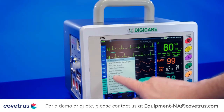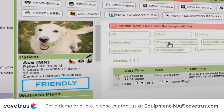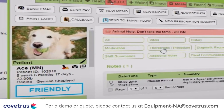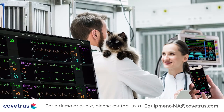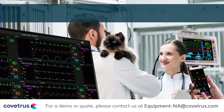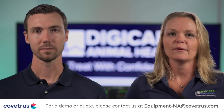All vital signs are saved via the touchscreen in Microsoft Excel and PDF spreadsheets, which can be easily transferred to any practice management software via networking or a USB drive. The Life Window Light offers remote access and control, allowing for viewing of patients from any computer or smart device at any time. DigiCare Animal Health is family-owned. Our monitors are designed, built, and supported in the USA. Our goal is to guarantee high-quality, long-lasting products that provide veterinarians with trusted solutions that improve patient outcomes, ensuring you can treat with confidence.